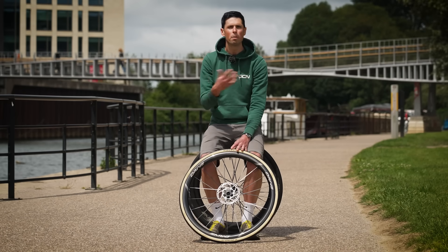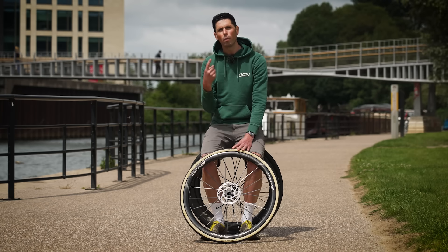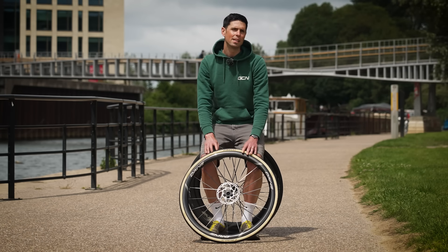Otherwise, we would all be riding around with 120 PSI in our tires, which hopefully by now we all know is actually a really bad idea.